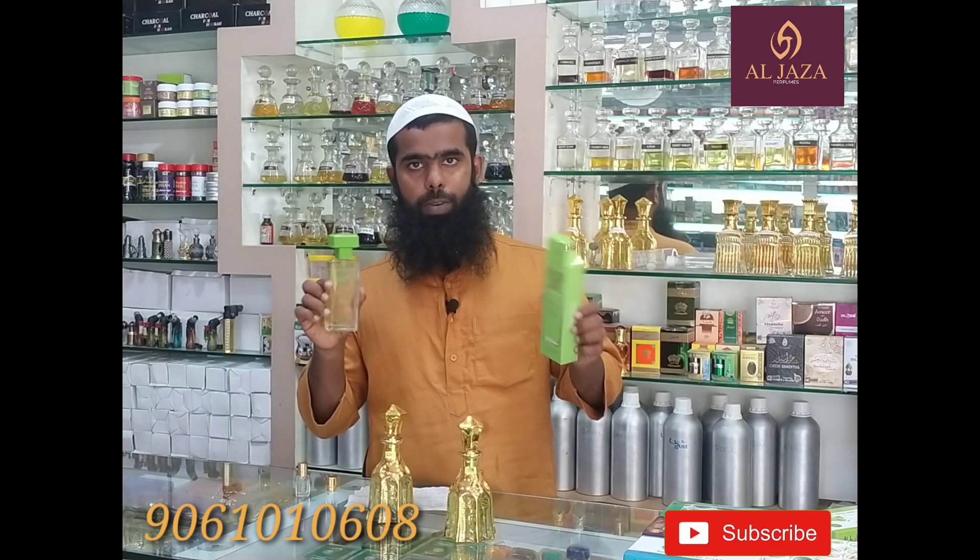This is how you do it at the counter. You can use the perfume and smell it on your hands. You can use the perfume touch on your hands.